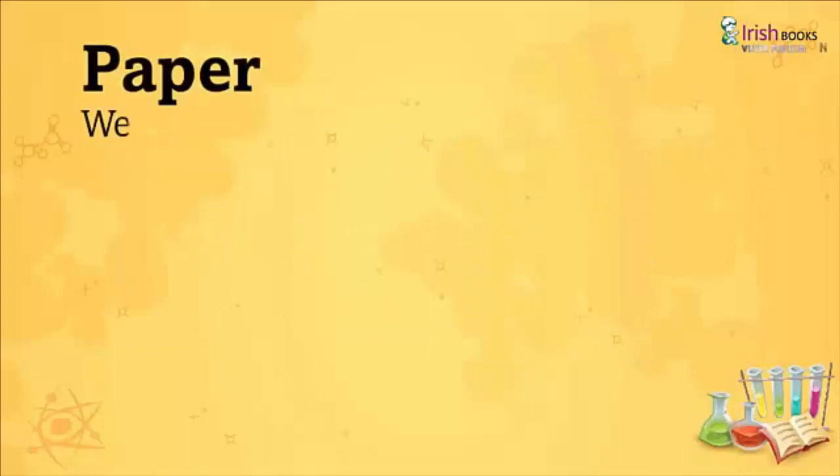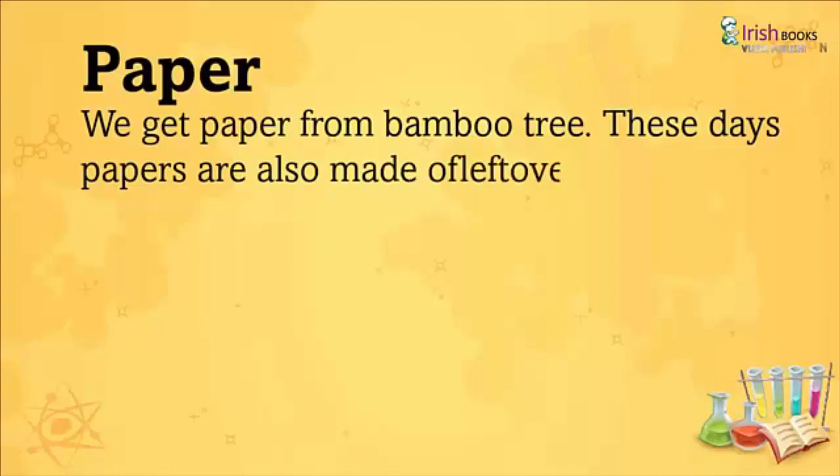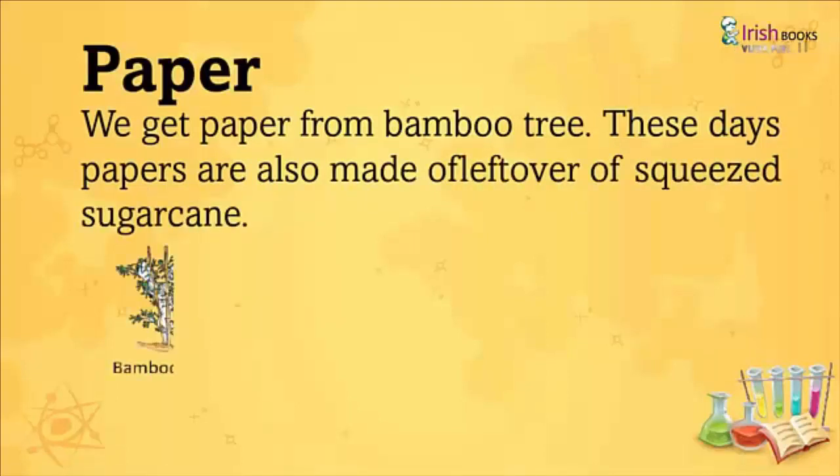Paper: We get paper from bamboo trees these days. Papers are also made from the leftover of squeezed sugarcane.